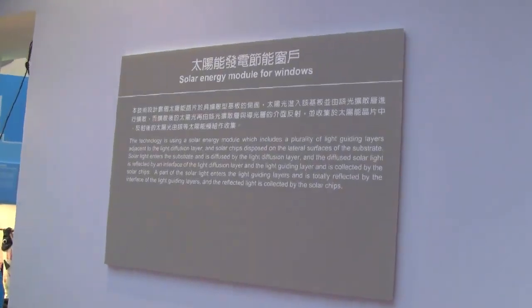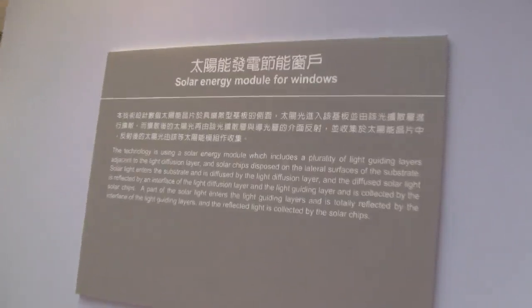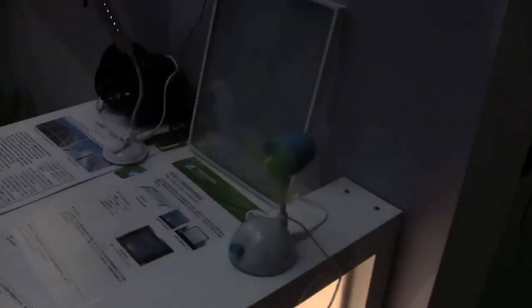Nicole Scott here for Netbook News and we're down here at the Industrial Technology Research Institute. We're going to be looking at solar energy modules for windows. This is a very innovative and very new design that I've never seen before. So this panel right there is actually a solar panel — they're semi-translucent. You can see the window box that this light is shining on, and this is actually powering this USB fan here.